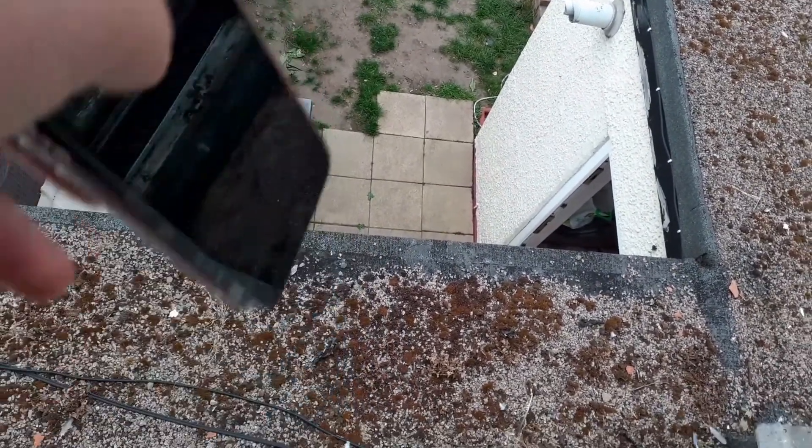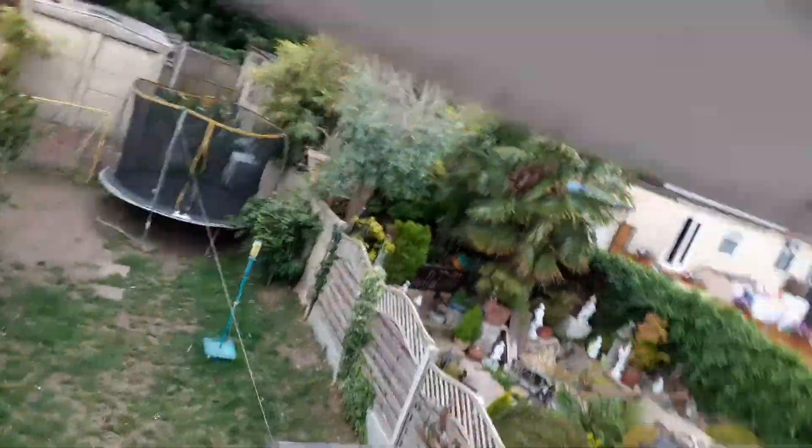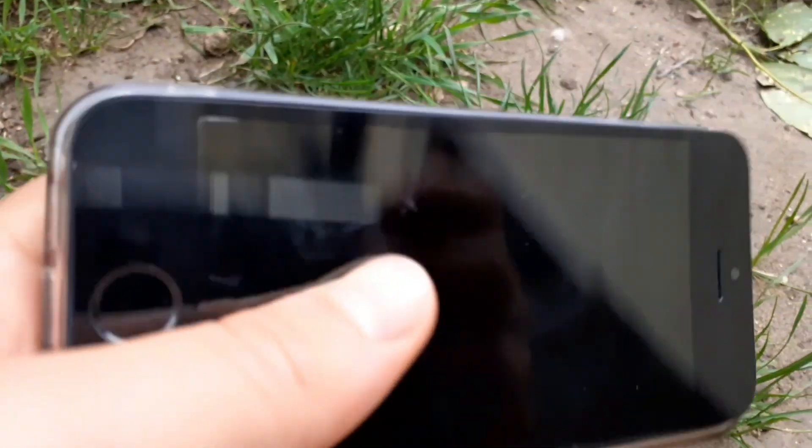I've slipped the battery back in, and I'm going to throw it really hard this time. Three, two, one... Oh my damn, that was really loud. But nothing has actually happened to it.